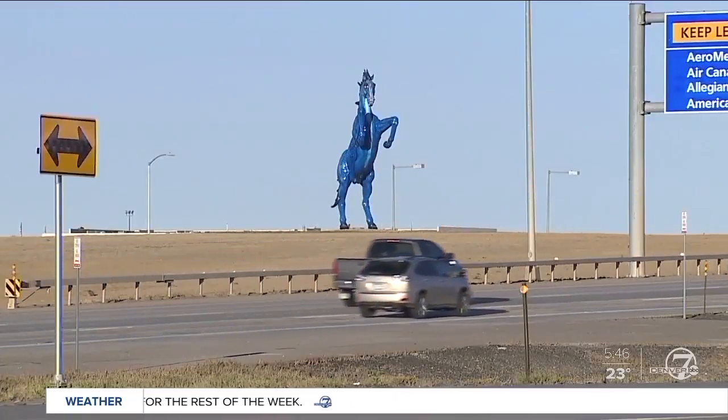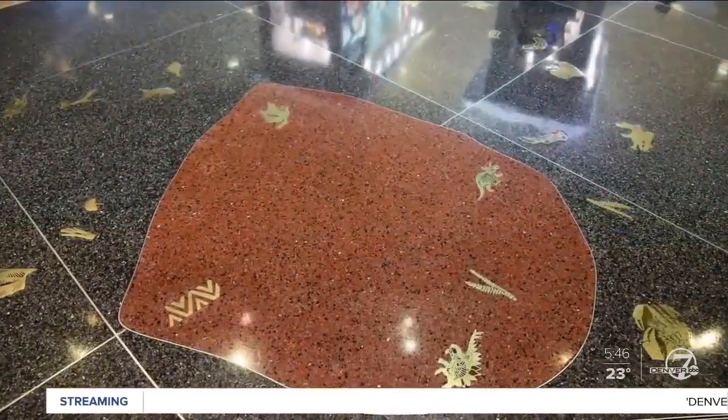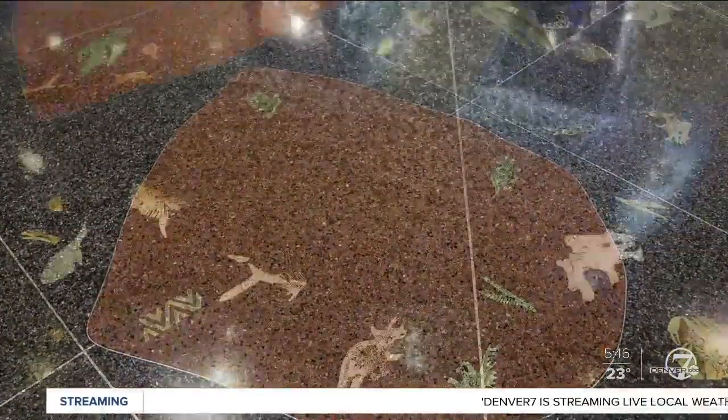Most travelers have seen the blue mustang on Peña Boulevard, and maybe you've noticed the dinosaurs in the floor on concourse B. Those are permanent art pieces.